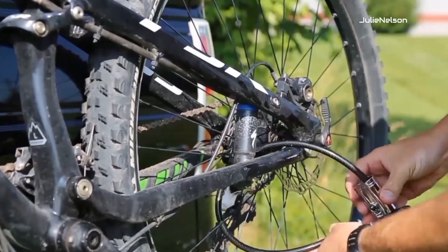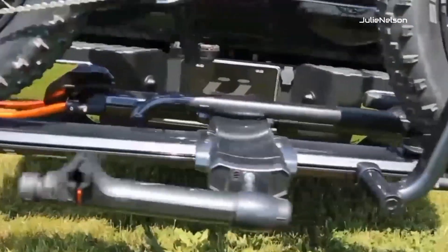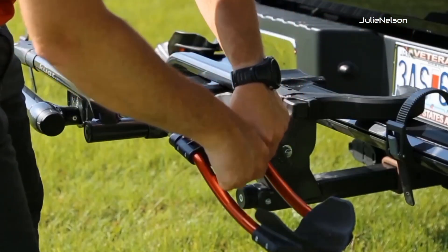The rack is compatible with both 1.25-inch and 2-inch hitch receivers, providing versatility for different vehicle configurations.